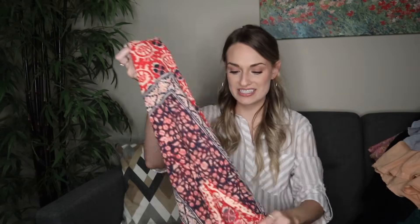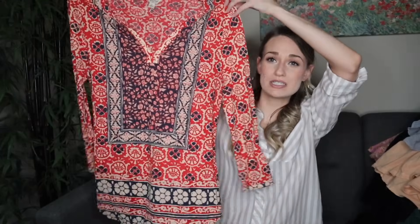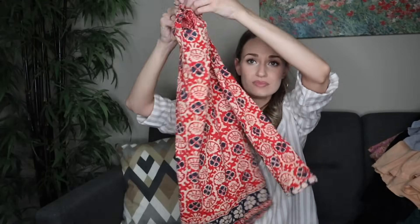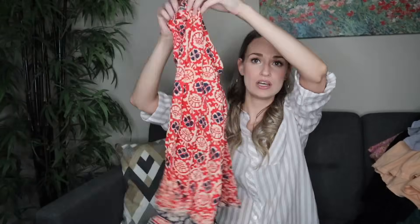Our very last piece is yet another Lucky Brand top in a size large. I just grabbed it because it was boho, in excellent condition, and these sell reliably for me around $20 to $25. That is absolutely everything for this thrift haul. I hope you guys enjoyed — if you did, please leave me a thumbs up, don't forget to subscribe, and I will see you guys soon. Bye, y'all!